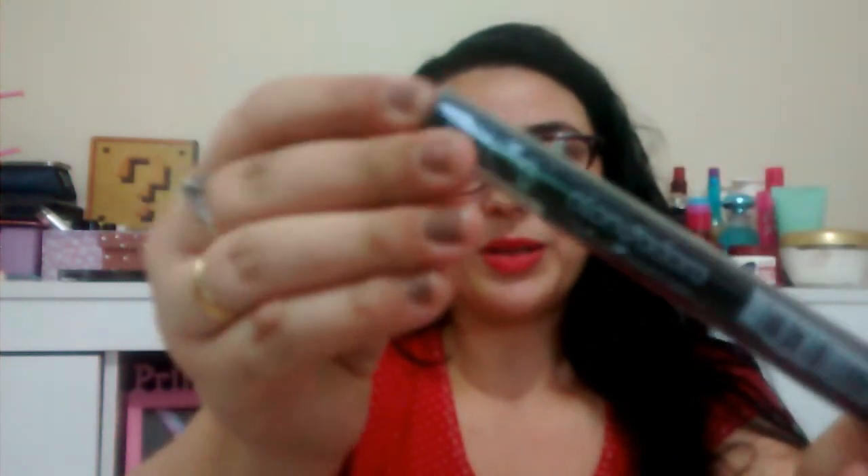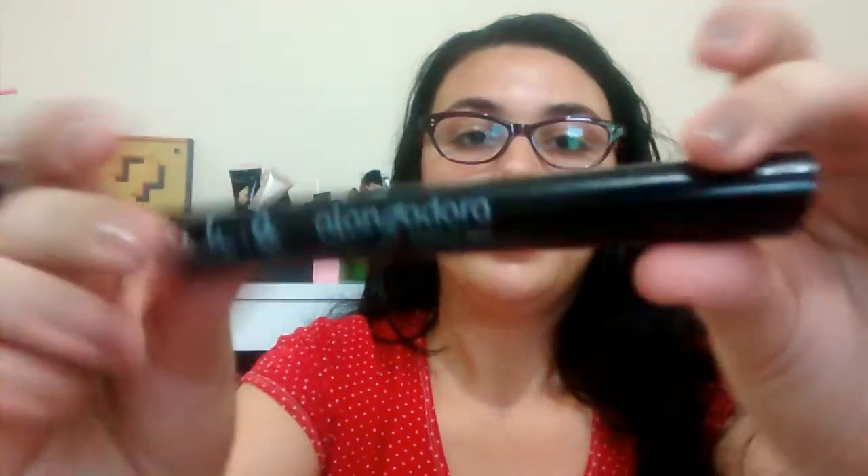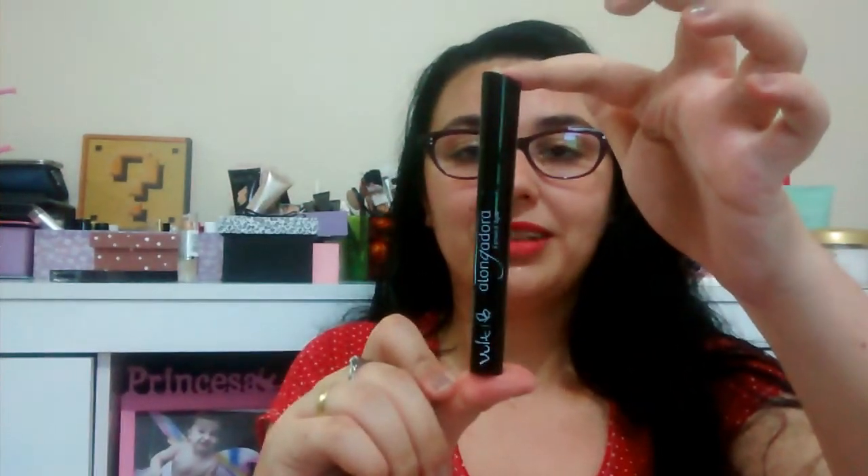O terceiro item que eu recebi é essa máscara pra cílios alongadora à prova d'água na cor preta. Eu esperei esses dias todos pra poder gravar e mostrar pra vocês — tava ansiosa já pra ver como que era. Nossa, gente, olha que arraso, olha as cerdas. Deve ficar um volume maravilhoso. Olha que perfeito. Tava tudo lacradinho — eu nem sabia como que era. A embalagem eu achei muito fofa.